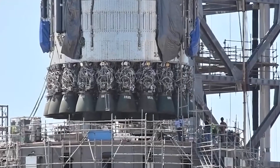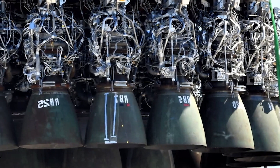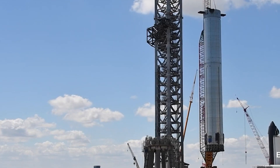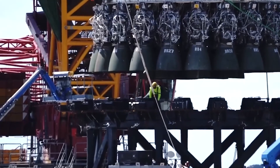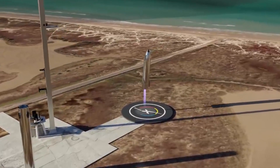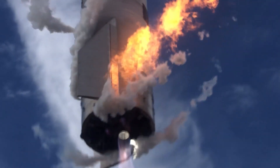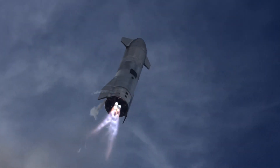Super Heavy was initially announced to have as many as 37 Raptor engines, and a design with 31 engines was the public plan as late as May 2020. However, in August 2020 Musk stated the design had changed to possibly 28 engines, as a result of increased chamber pressure and a higher thrust-to-weight ratio. Also in August 2020, Musk expected a Super Heavy prototype by September or October, and clarified that SpaceX intends to fly hundreds of cargo flights with Starship before carrying human passengers. In less than two years, there had been a lot of design changes for both the ship and the booster.